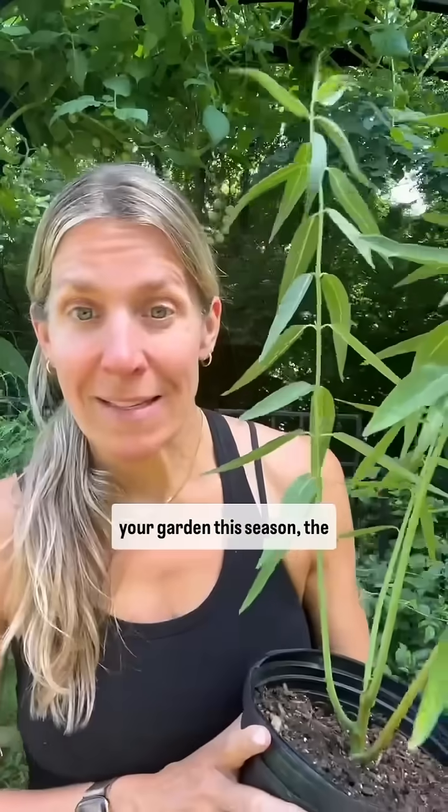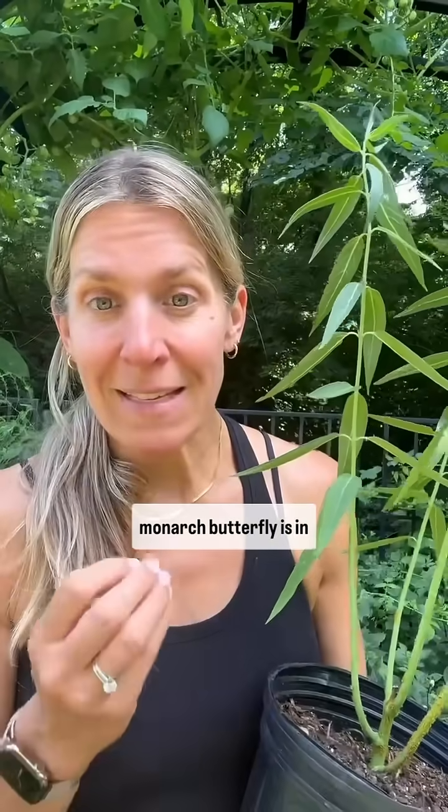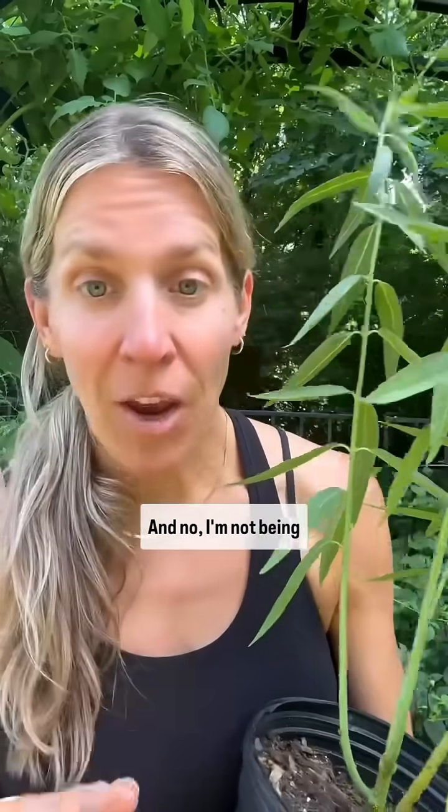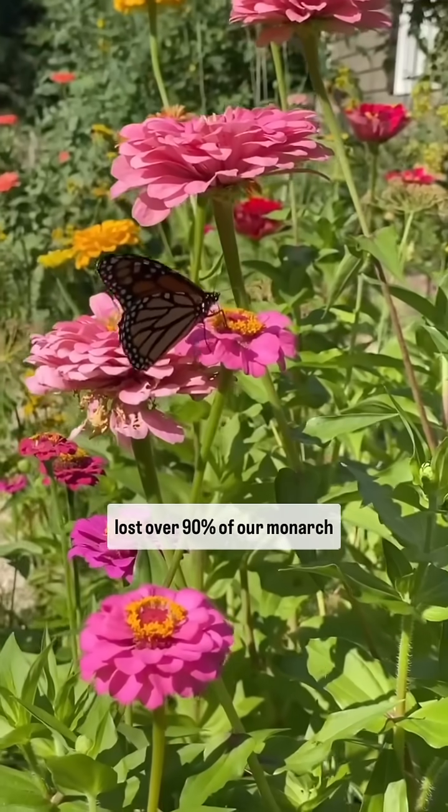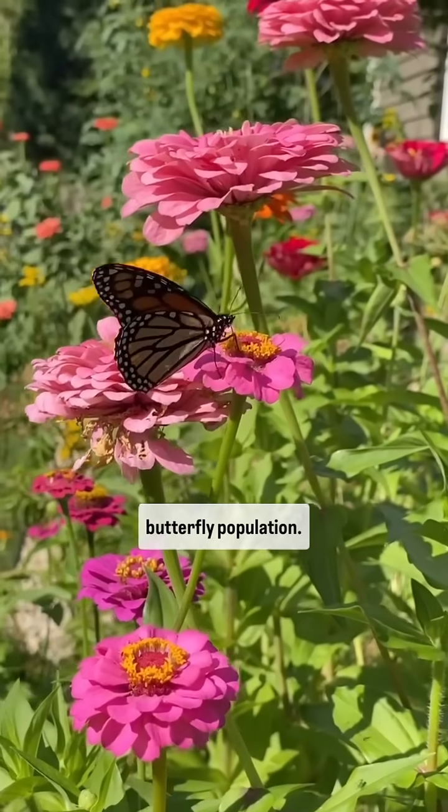If you don't plant this in your garden this season, the monarch butterfly is in danger of extinction. And no, I'm not being dramatic. In the last 30 years, we've lost over 90% of our monarch butterfly population.